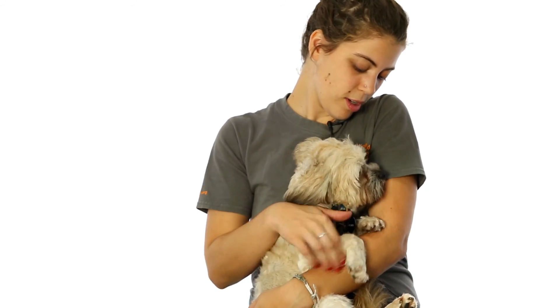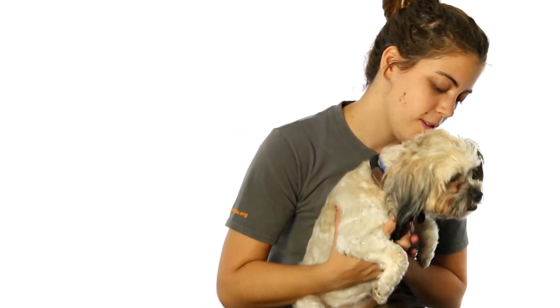She showed them her underbite again. Look at it — look at how cute it is. Underbite.